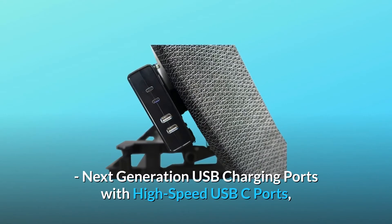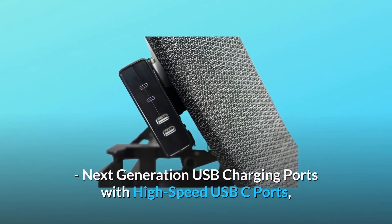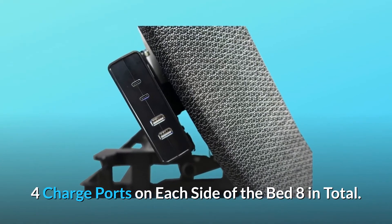Next generation USB charging ports with high-speed USB-C ports — four charge ports on each side of the bed, eight in total.